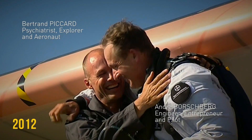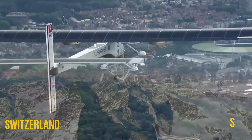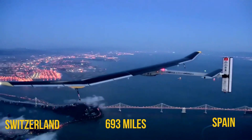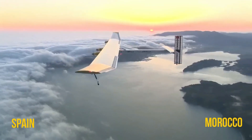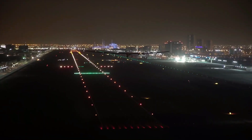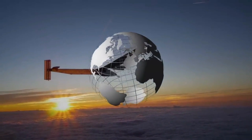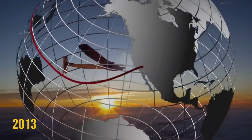In 2012, the creators Piccard and Borschberg did successful solar-powered flights from Switzerland to Spain, covering about 693 miles, and then from Spain all the way to Morocco, covering about 860 miles. In 2013, they took it for a spin across the United States in different stages.